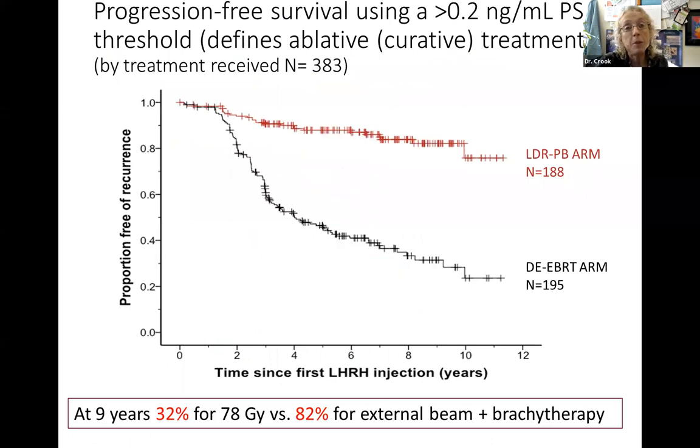Looking at the PSA level required - less than 0.2 for a sustainable result - the percentage of men achieving PSA less than 0.2 with brachytherapy was 82% out at nine to ten years. With just external radiation, only a third achieved that level, meaning that given several more years, the cancer is eventually going to come back. It was only by adding brachytherapy that we were able to achieve that PSA level.